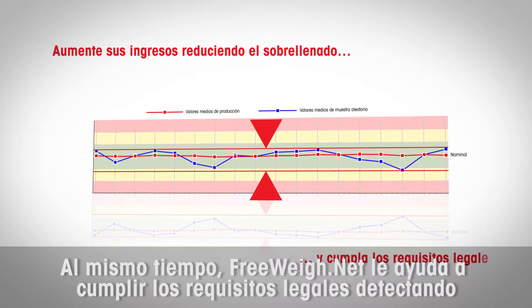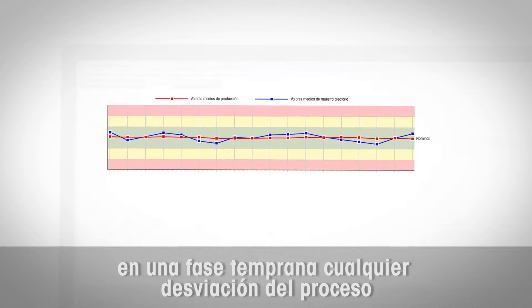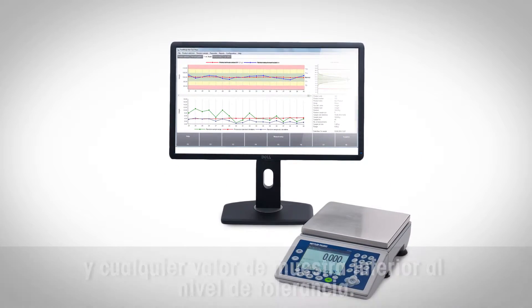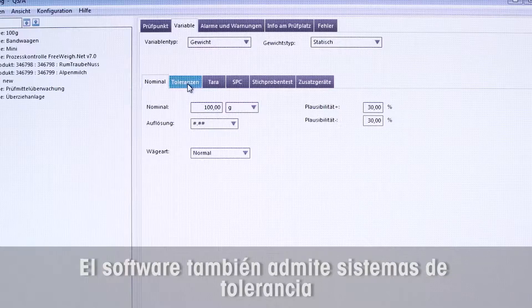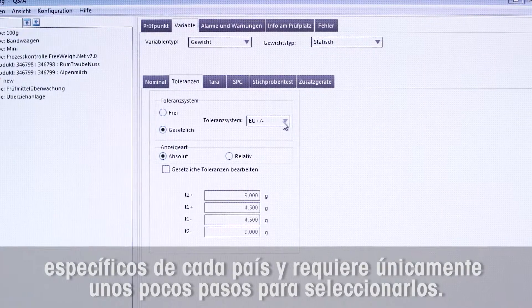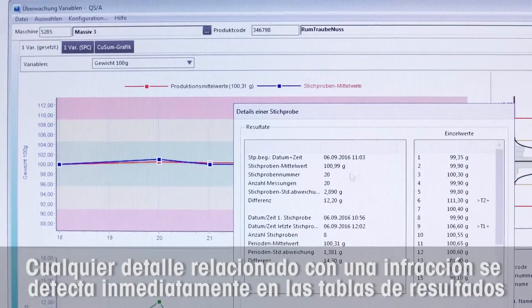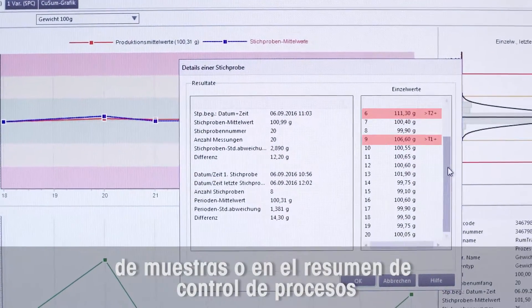FreewayNet helps to meet legal requirements by recognizing early any process deviations and sample values below defined tolerance levels. The software also supports country-specific tolerance systems and requires only a few steps to select them. Any violation details are immediately detectable on the sampling result charts or in the process monitoring summary.